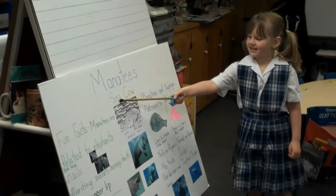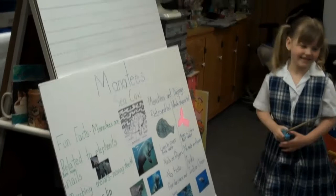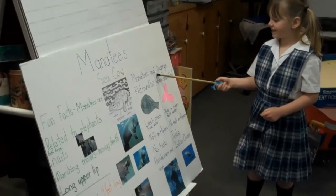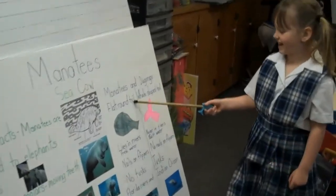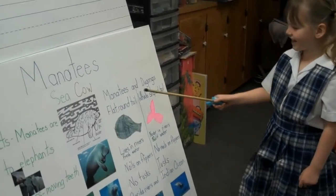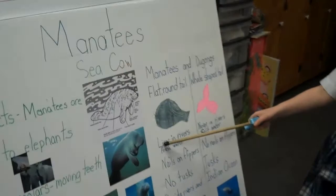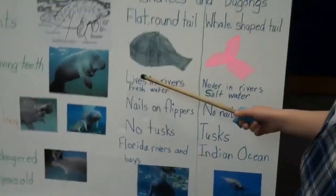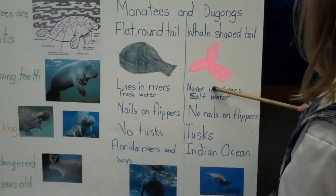Manatees, they're called sea calves. Comparing manatees and dugongs: manatees have a flat, round tail. Dugongs have a whale-shaped tail. Manatees live in rivers, while dugongs vary — they live in different waters.